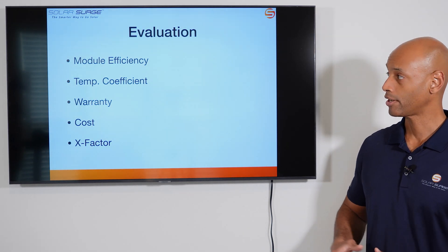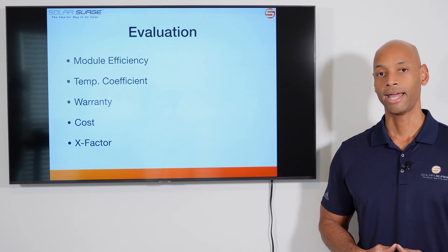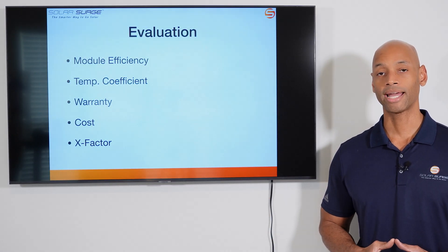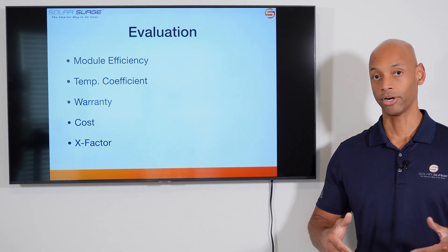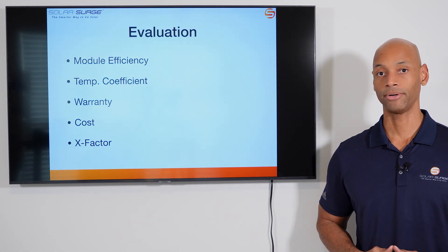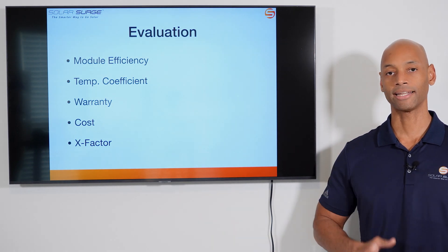Those categories are module efficiency, temperature coefficient, the warranty of the product, the cost to have the product installed, and finally what I like to call the X-factor. The X-factor is a way I can award additional points to one of the two products where there might not be a direct apples-to-apples comparison, but where it could have a major impact for you as a potential system owner. And with that, let's get into the comparison.